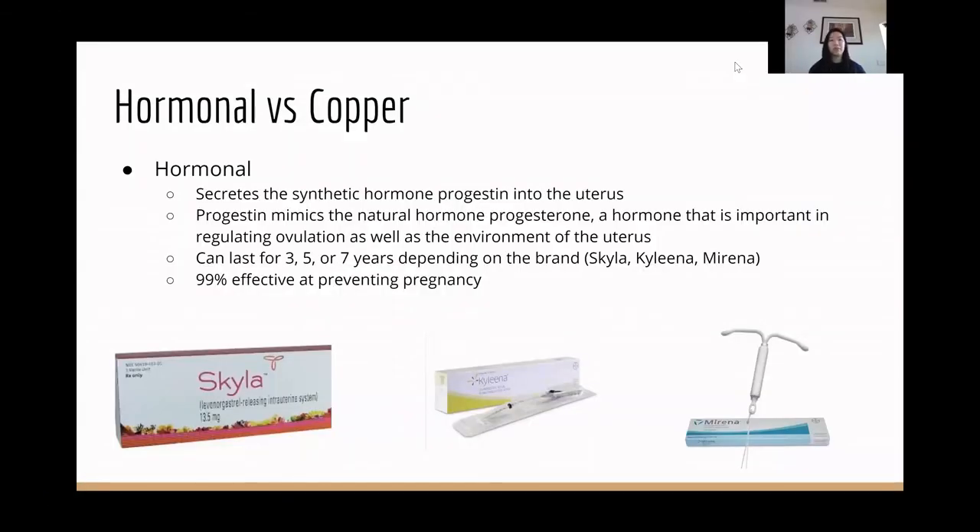There are two different types of IUDs. The first one is hormonal, and this one secretes the hormone progestin, which is a synthetic version of the natural progesterone, and that regulates ovulation as well as the environment of the uterus. Depending on the brand, it could last for three, five, or seven years — the Skyla is three, Kyleena five, Mirena seven. And it's 99% effective at preventing pregnancy.